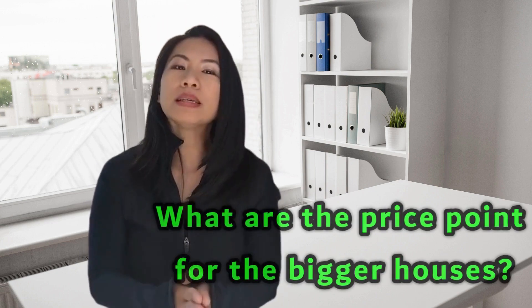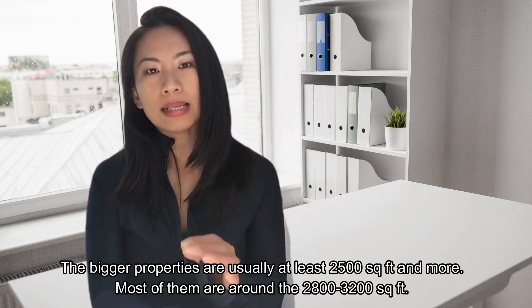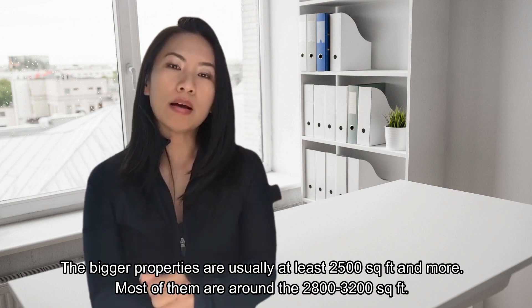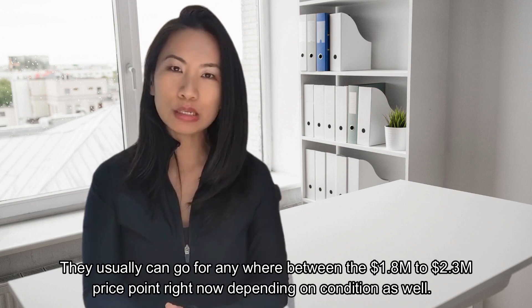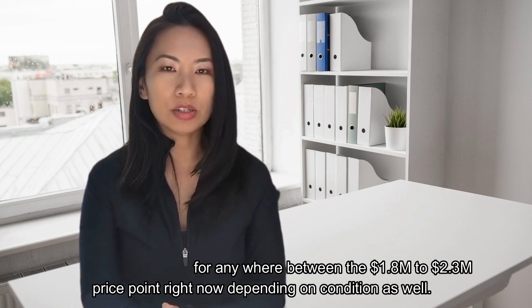What are the price points for the bigger homes? The bigger properties are usually at least 2,500 square feet or more, and most of them are around 2,800 to 3,200 square feet. They usually go for anywhere between $1.8 million to $2.3 million right now, depending on the condition as well. But you are getting a lot more for your money.